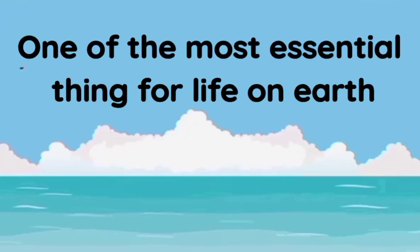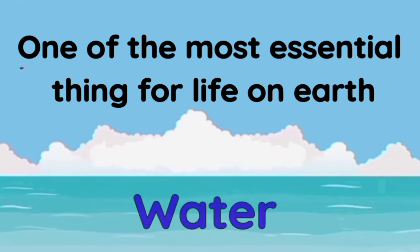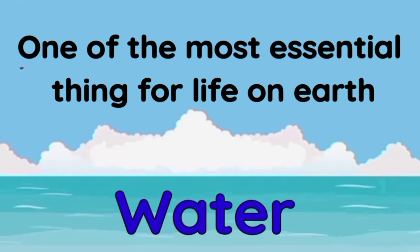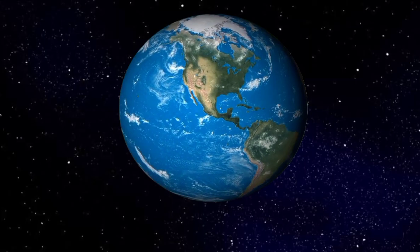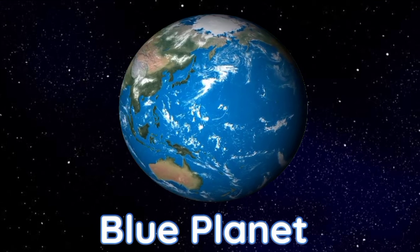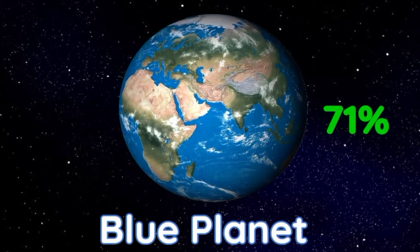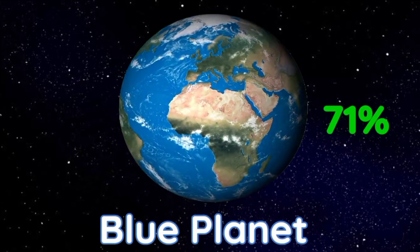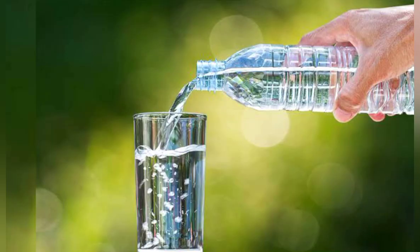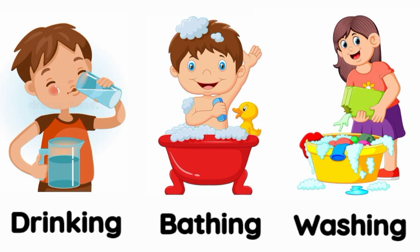Today we will learn about one of the most essential things for life on earth — that is water. Our earth is called the blue planet because 71% of earth is covered with water. Water is something each one of us comes into contact with every day, from taking baths or showers to drinking water and washing.